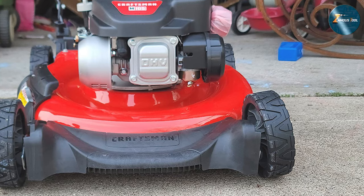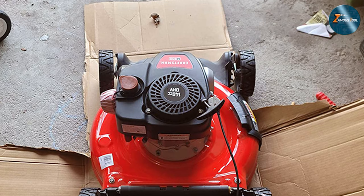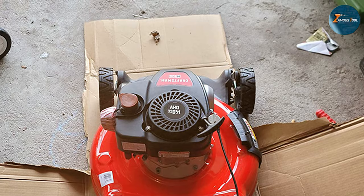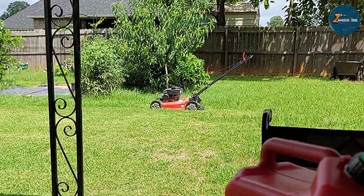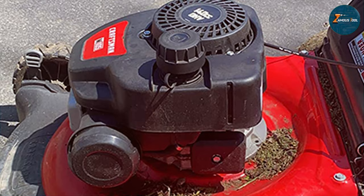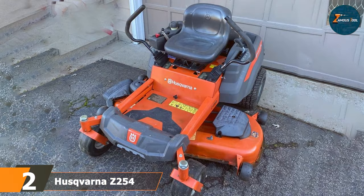The mower's design is a balance of classic and ergonomic, featuring easy-to-use controls and a comfortable seat that makes mowing less of a chore and more of a pleasure. Craftsman doesn't disappoint — the mower is built with durable materials, promising longevity and resistance to wear and tear. The usability is a highlight with intuitive controls that are easy for beginners yet satisfying for seasoned lawn caretakers. Its simplicity is its strength, making it a great choice for those who want a dependable mower for their lawn care needs.